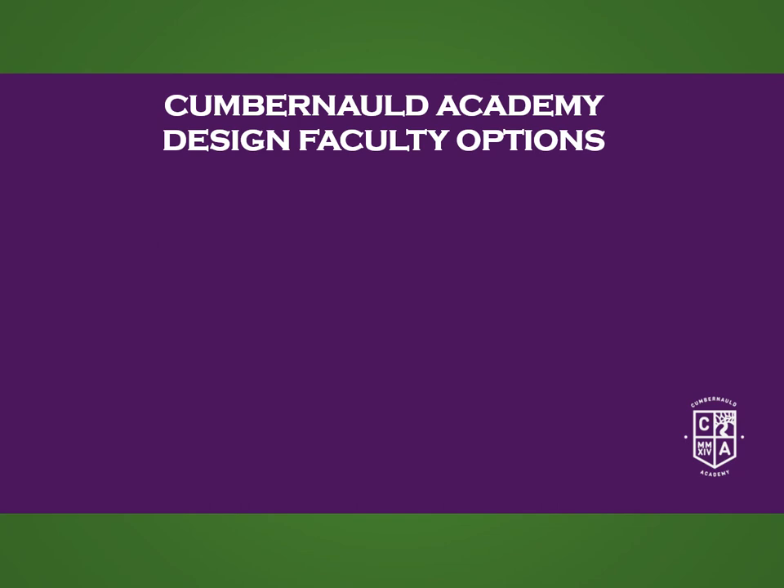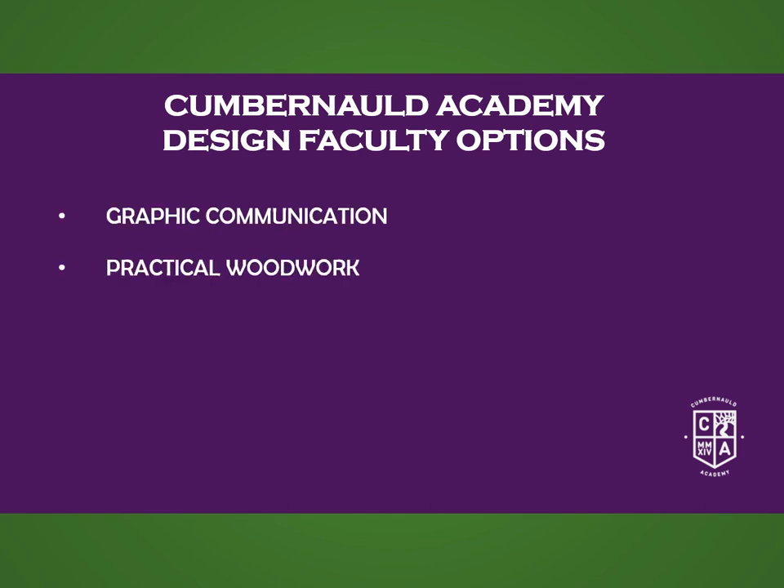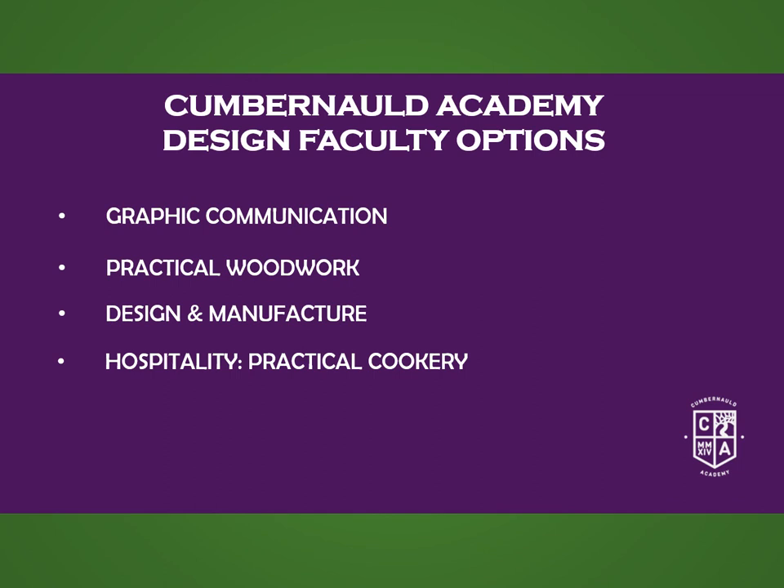Within the Design faculty, we have five option choices when moving from S2 into S3: Graphic Communication, Practical Woodwork, and Design and Manufacture — all within the Technical department — Hospitality Practical Cookery within Home Economics, and Art and Design. The following slides give a small insight into what each subject entails and why you might want to continue studying them next year.